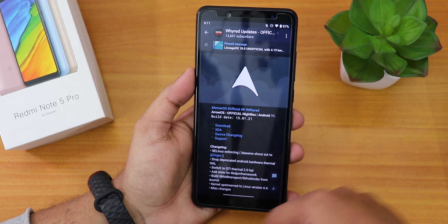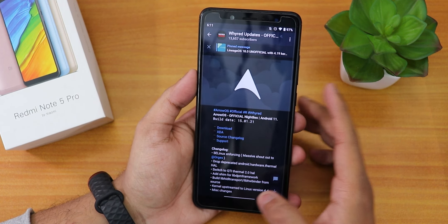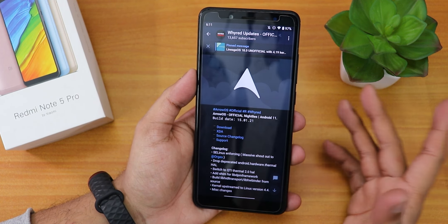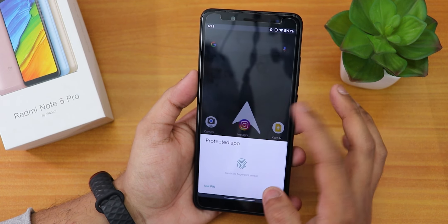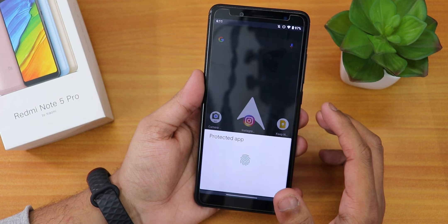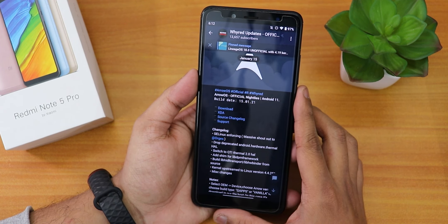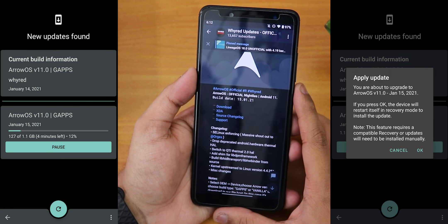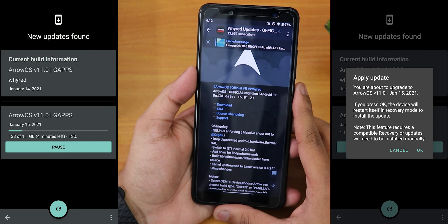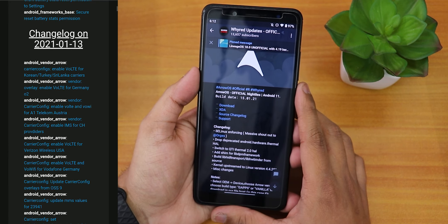If you guys don't like the tempered glass, which has a little smaller border over here, I can replace it — let me know in the comments. Today in this video, I'm going to be showing you the latest AirOS on this device. This is the 15th January 2021 build of AirOS. Official nightlies — it literally receives updates every night. This is the Android 11 based ROM of course.